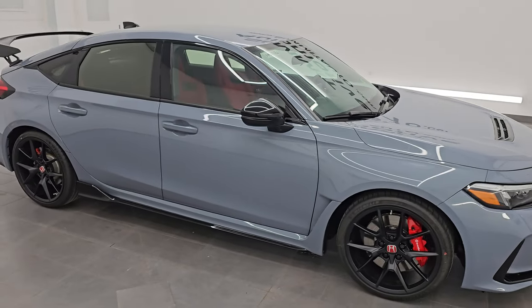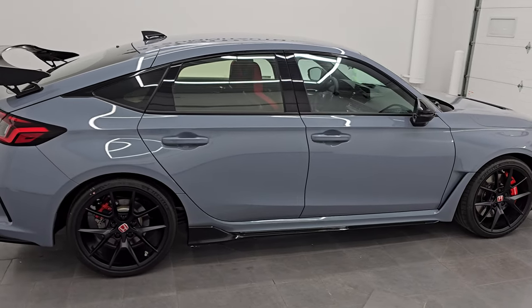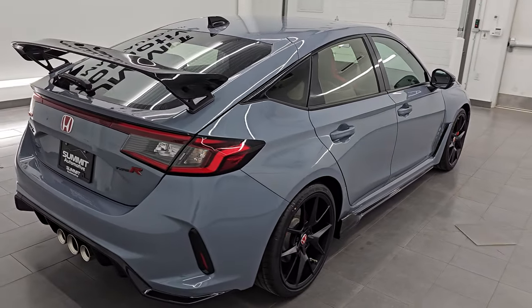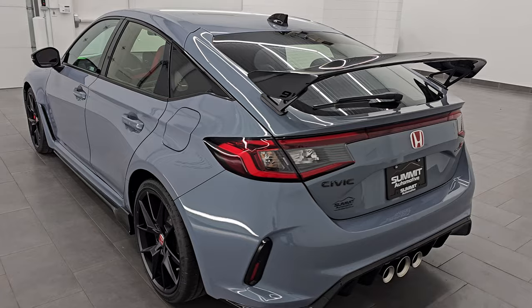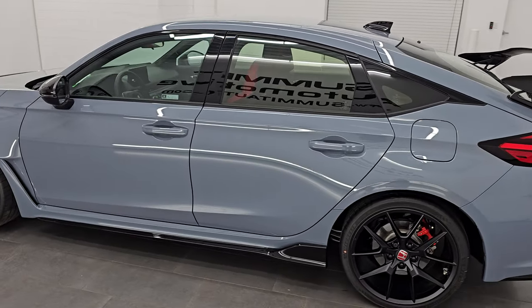Hey, this is Brett. Hope everybody's having a great day out there today and I am super excited to go over this 2024 Honda Civic Type R. This is stock number 14585ZA. I am here at Summit Automotive in Fond du Lac, Wisconsin, your new and used car headquarters.